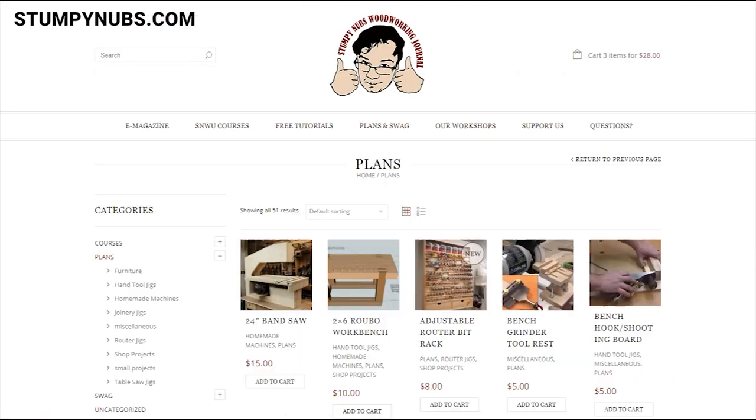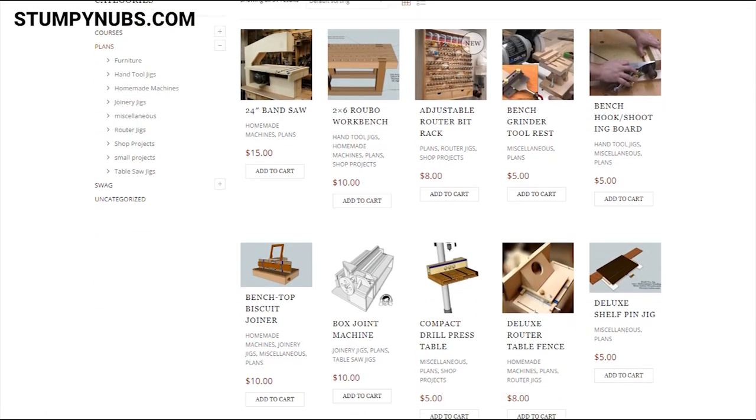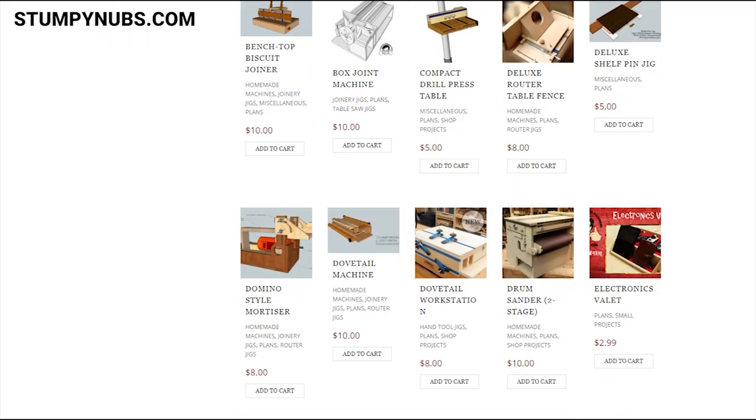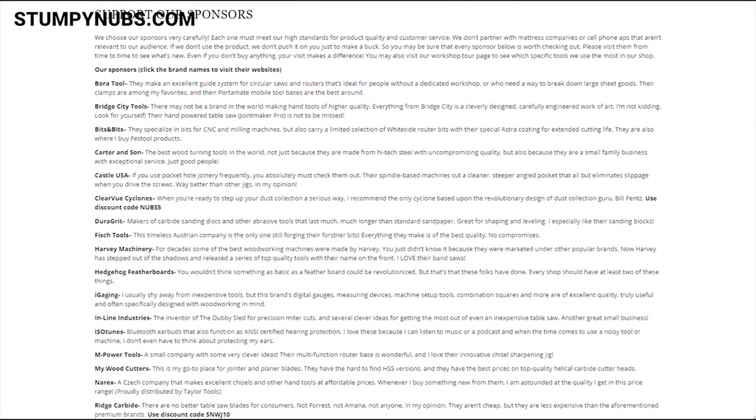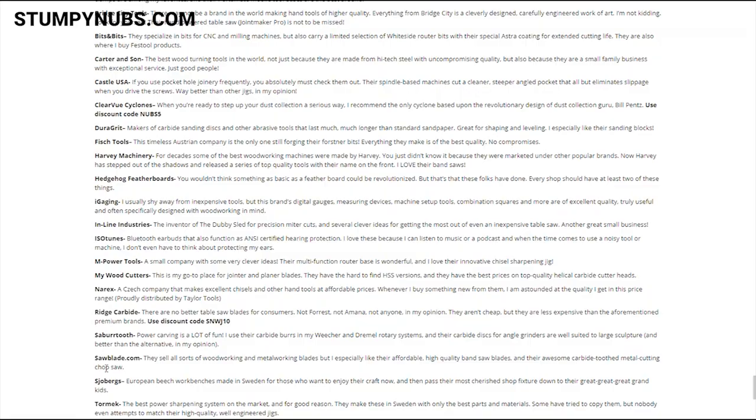Of course we've also got our project plan selection with all sorts of jigs and homemade tools you can build, and there's a section listing all of the brand partners we work with, since people have been asking for that. I can't tell you how much work has gone into this new site, the new e-magazine, and the new woodworking university — actually, I can: a lot of work, and all of us are really excited about it. I hope you check it out, download the new magazine, take the free introductory course, and maybe pick up some plans. It is a great place to sit back and have a cold one because you've earned it.